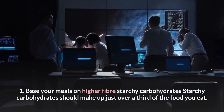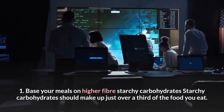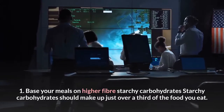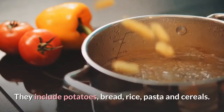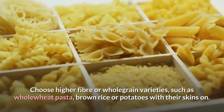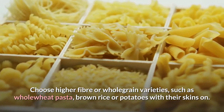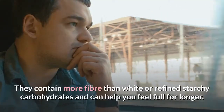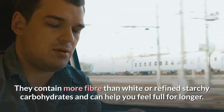Tip 1: Base your meals on higher-fiber starchy carbohydrates. Starchy carbohydrates should make up just over a third of the food you eat. They include potatoes, bread, rice, pasta and cereals. Choose higher-fiber or whole-grain varieties, such as whole wheat pasta, brown rice, or potatoes with their skins on. They contain more fiber than white or refined starchy carbohydrates and can help you feel full for longer.